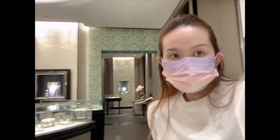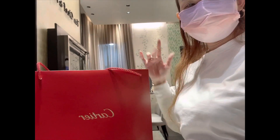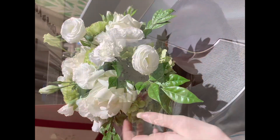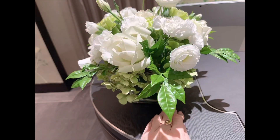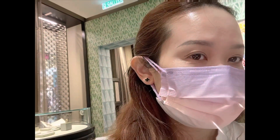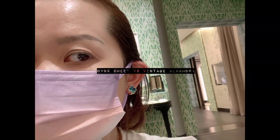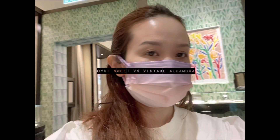These are really bling. My SA brought over my ring which was really nice of her. Here I'm trying on the sweet Alhambra size versus the vintage size for the onyx earring.